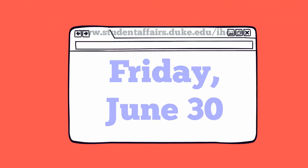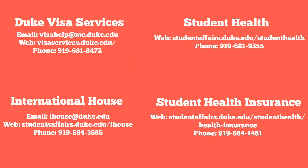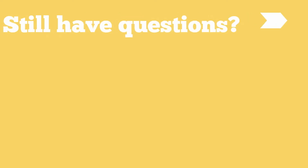If you have any questions over the summer, please feel free to contact any of the following offices. Thank you, and we look forward to meeting you in August!